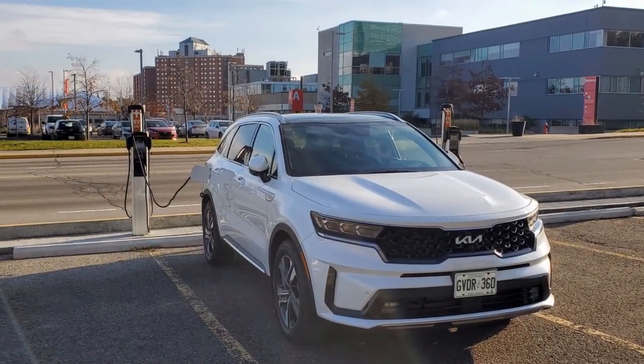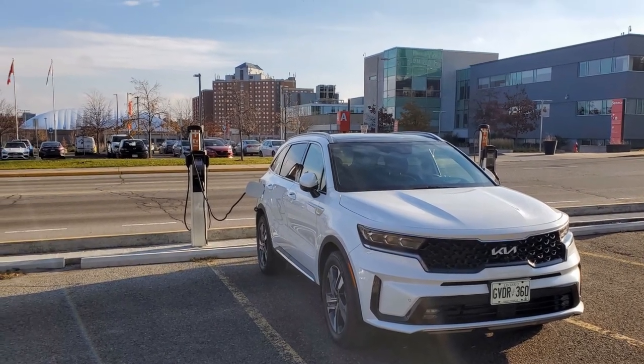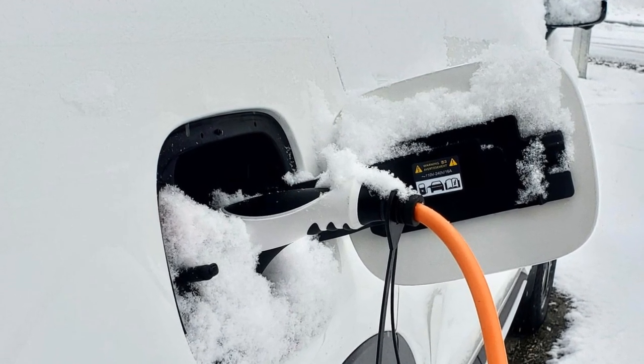Charging the battery using a Level 2 charger will take less than two hours. If you are trickle charging using a standard 110-volt outlet, you'll need a little more than 10 hours to complete the job. The Sorento PHEV is not equipped with Level 3 quick charging capabilities.